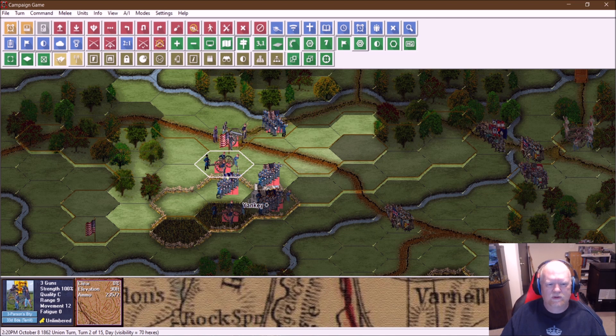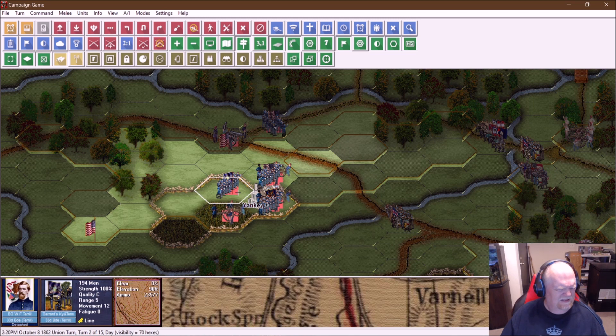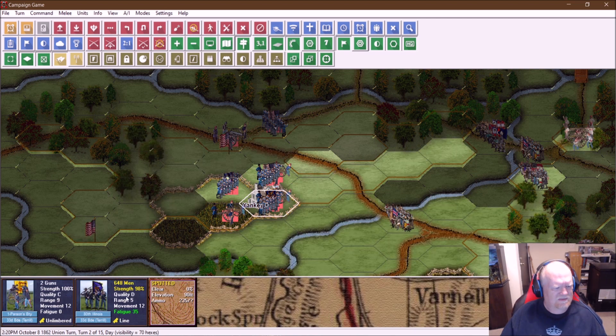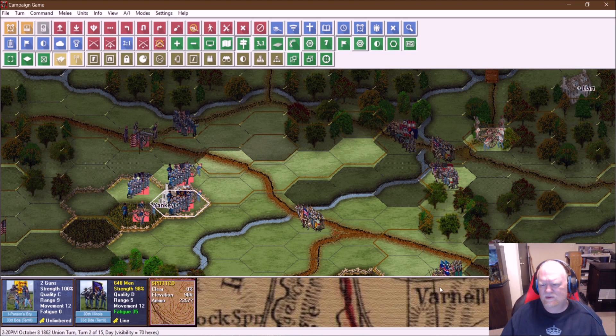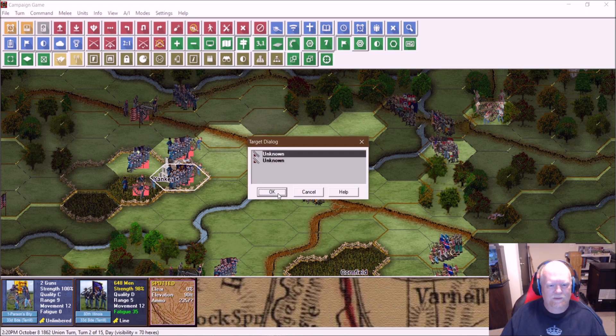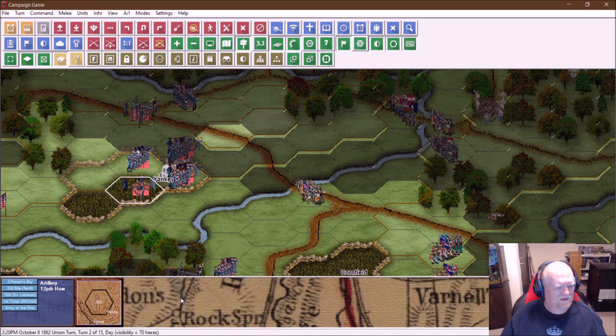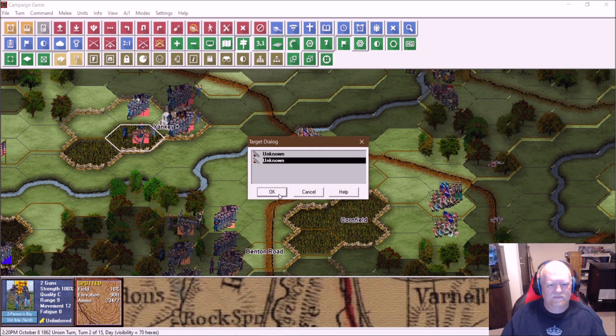I think these guys could probably hold the flank pretty well. So let's limber those guys, move forward, and then unlimber them. Terrell is keeping with a reserve of 194 men — not much of a reserve. We've got two 12-pound howitzers here. We've got a bunch of pretty targets — we don't like these guys right to our front. A couple unknown units. Let's go ahead and pour fire on the others.